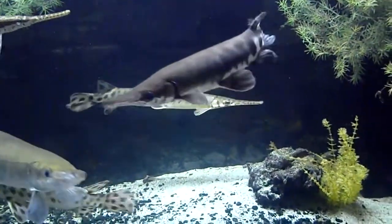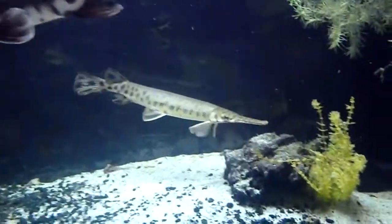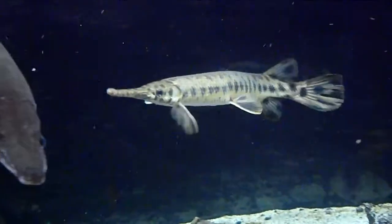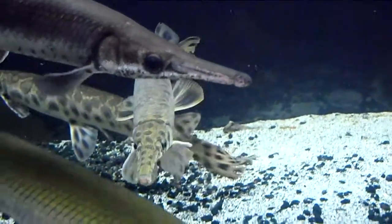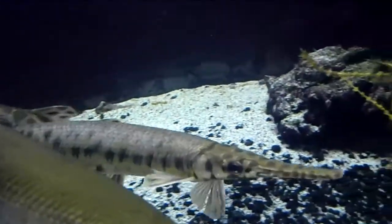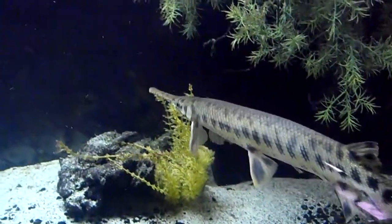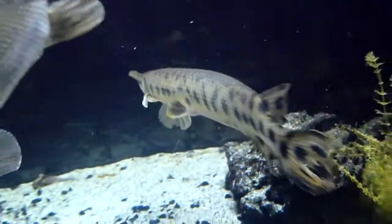Here we are looking at the bigger gar tank, and just wanted to show this unusual looking gar. His fins are a little bit chewed up since he was competing with some other fish for food. There is some slime sloughing there too. As you can see, the snout is relatively long but not quite as long as a long nose.